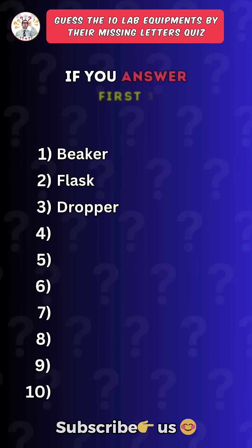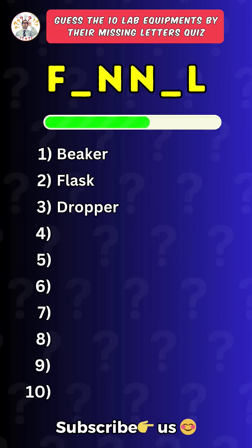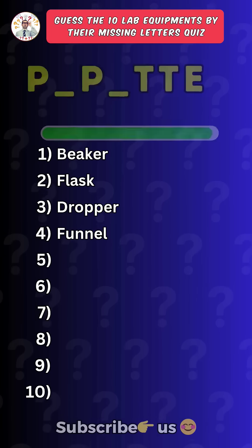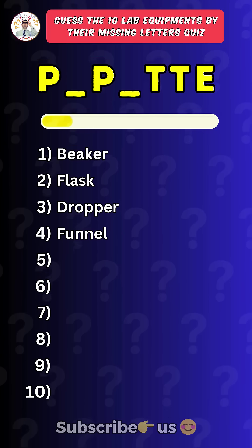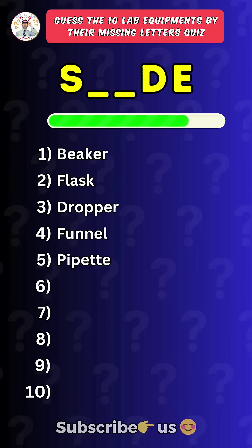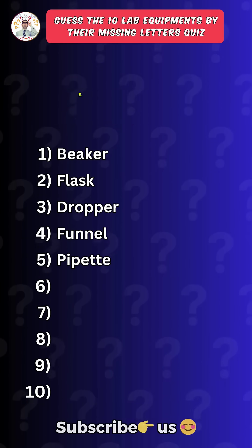Like the video if you answered the first three correct. Fourth one. Funnel. Fifth one. Pipette. Sixth one. Slide.